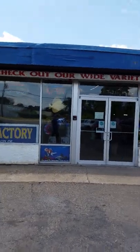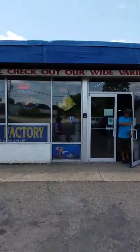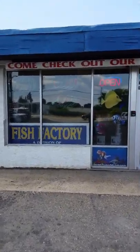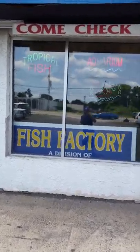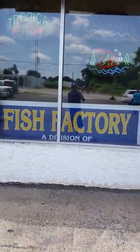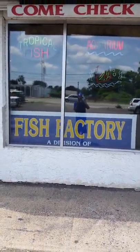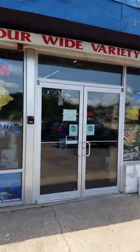Hey, my YouTube people, this is King Marlowe's Cichlids here, bringing you another update on the second fish store I visited down here in Philadelphia. This one is called the Fish Factory. And I'm going inside to see what we got going on in here.